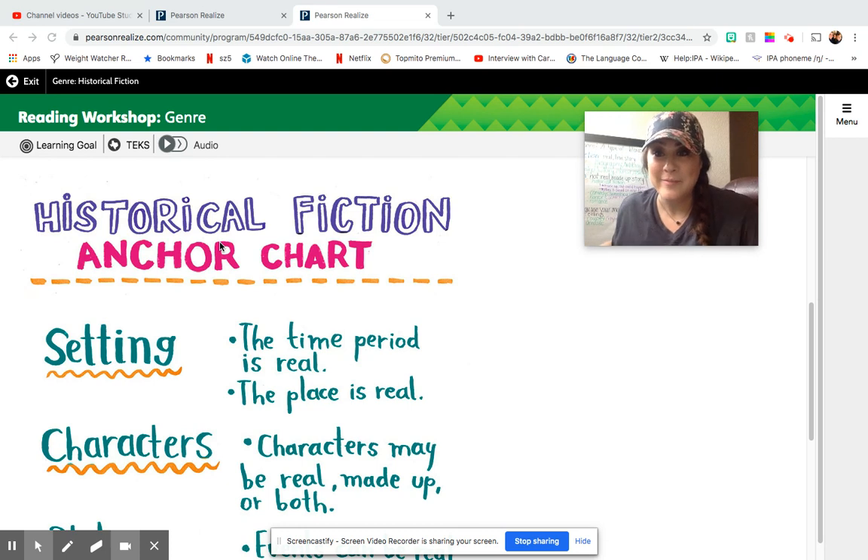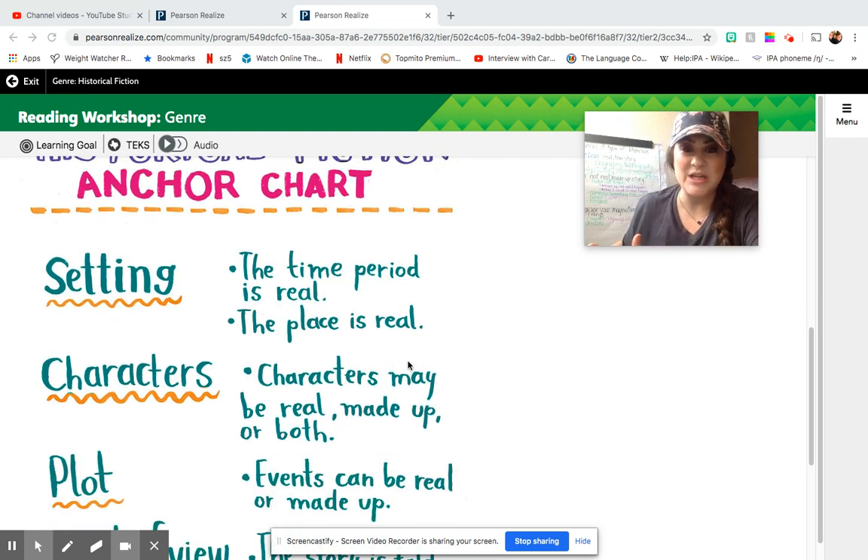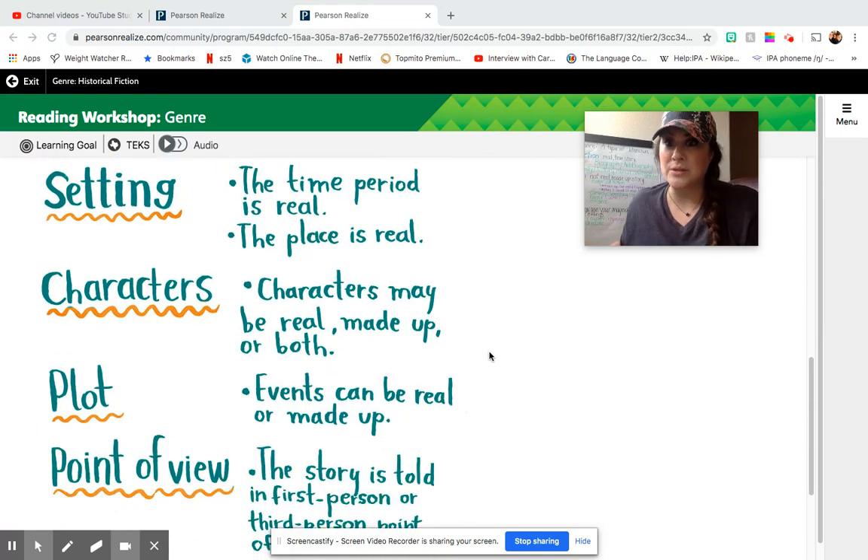The cat will not leave me alone today. The characters may be real, made up, or both. I think we can assume that these characters are made up. But the events — was there a flood? Absolutely.